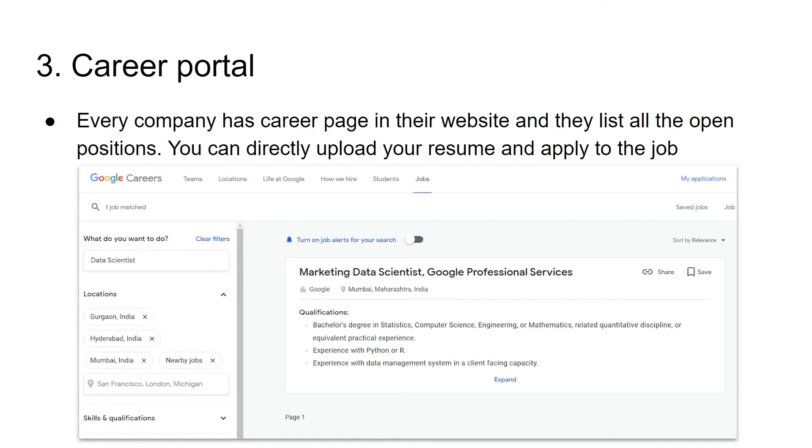The third option is the career portal. Every company has a career page on their website and they list all open positions there. If you open Google Careers, you can search for the job title — maybe data scientist — and the location, and you will get all the relevant open positions at that time. If you are interested in a job, you can directly save or apply to that role. You will also have an option to upload your resume. When you shortlist a list of companies, do track the career portal and the open positions in each of those companies.